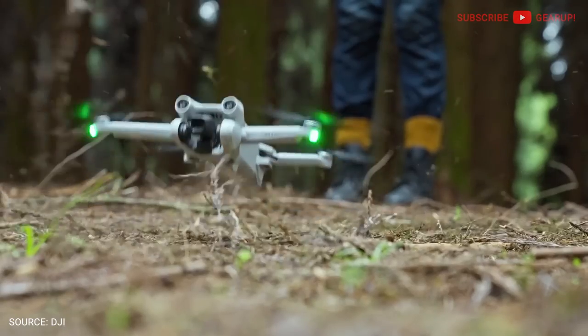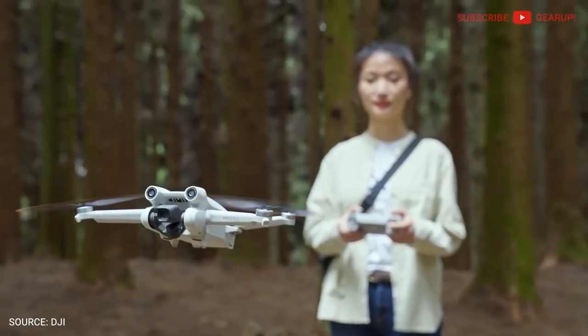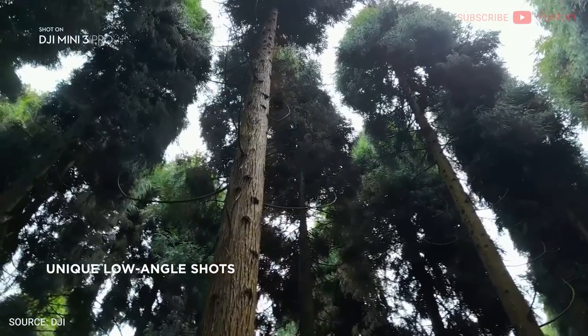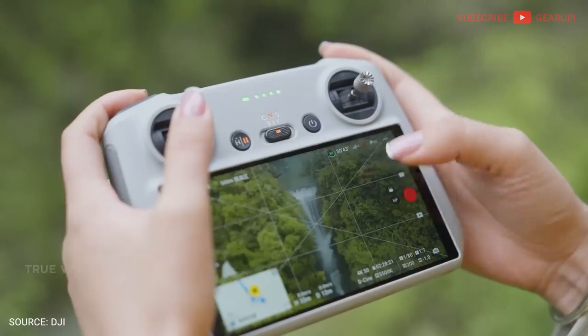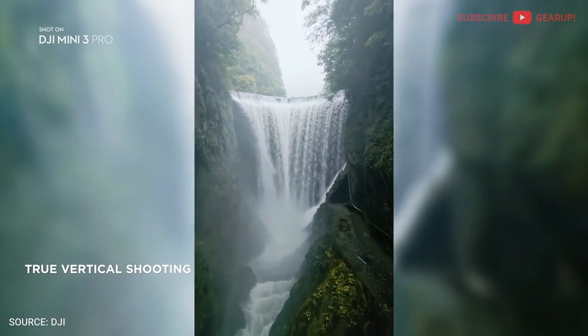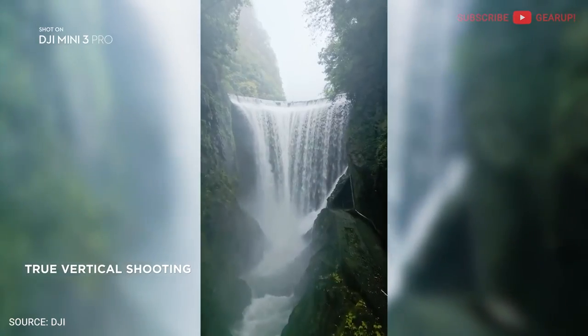And again, I repeat: this is without a remote. I will admit that I am envious of the huge bump in abilities, like that fantastic upward-firing, sideways-shooting 4K 60 frames per second camera system, and not to mention the front and rear obstacle avoidance. The only downer about that latter one is you better watch your surroundings while you're flying sideways, parallel with your subject.